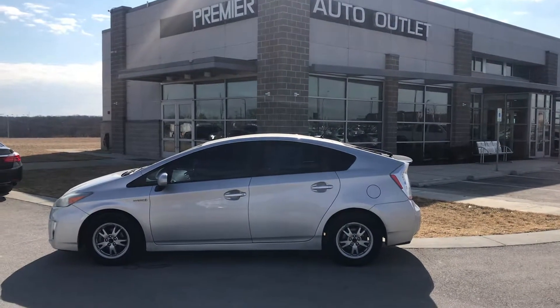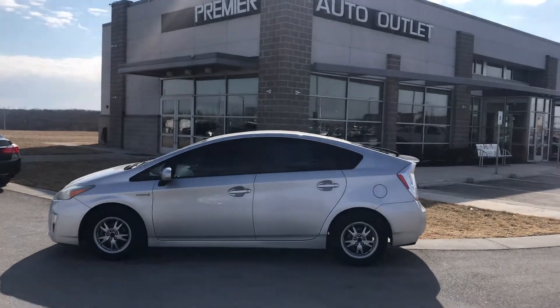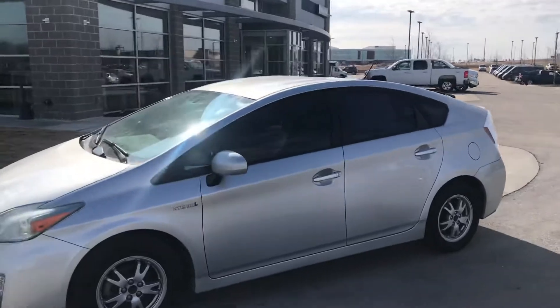Hey Leslie, this is Scott over at Premier Auto Outlet and this is the 2010 Toyota Prius that you had interest in. Looking over the vehicle, you can see it's in great condition.